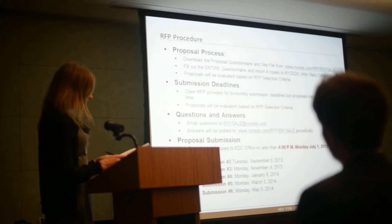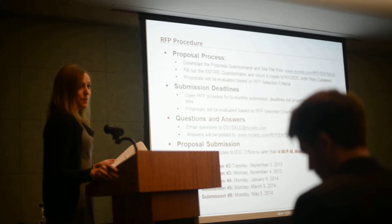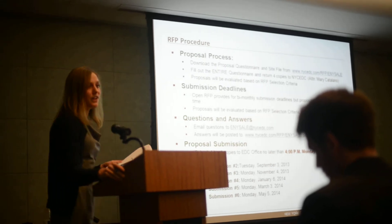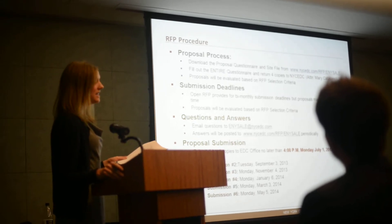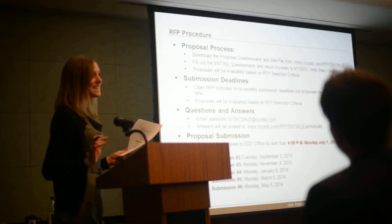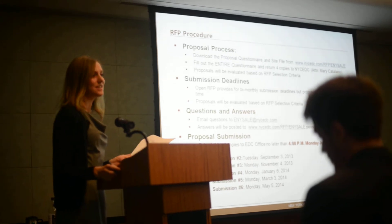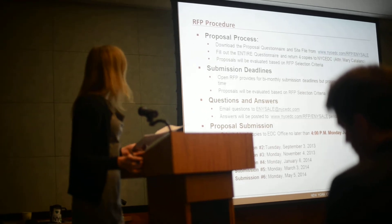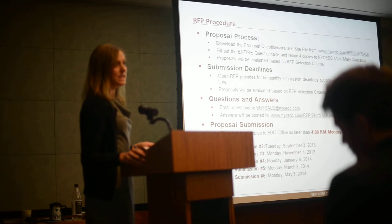I will take us through the RFP procedure. If you are interested in the purchase of one of these three sites, or a combination, or all three, you can download the RFP at nycedc.com/rfp/enysale. We've tried to condense the RFP as much as possible — it's really just one questionnaire. We're asking that you fill out the entire questionnaire and submit four copies back to EDC.